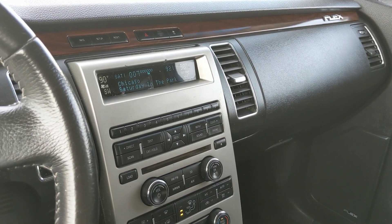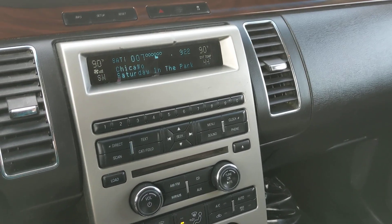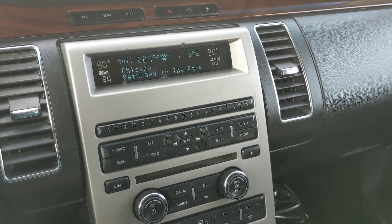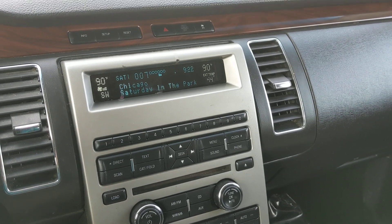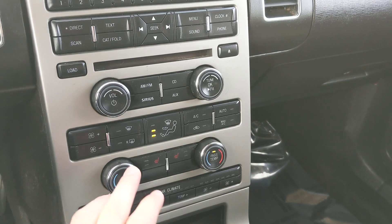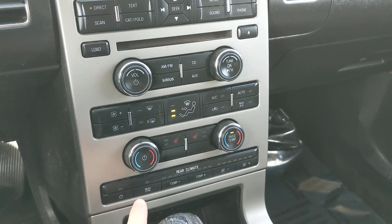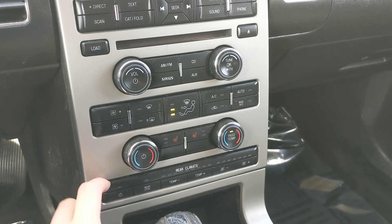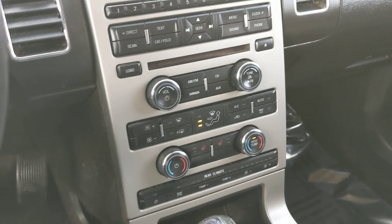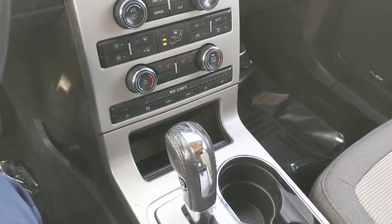Looking now at the center, your information and entertainment center is radio, CD, Sirius, and auxiliary compatible, I believe — so plenty of listening options there. Moving down from that, you have your climate controls, as well as your heated seat with two options. You also have control of the rear climate, even though the second row passengers can control it themselves as well — you do have that option.